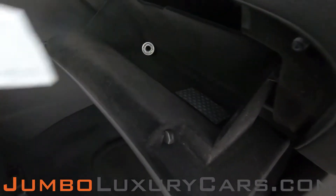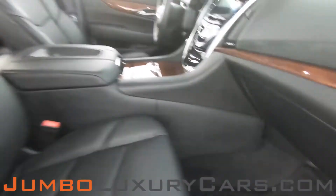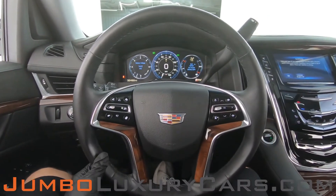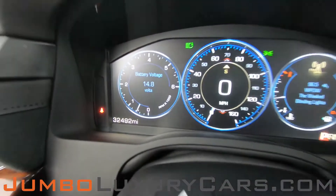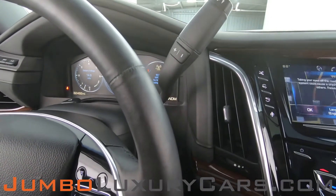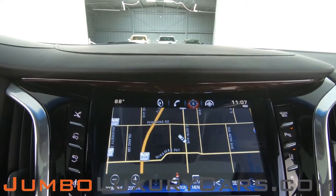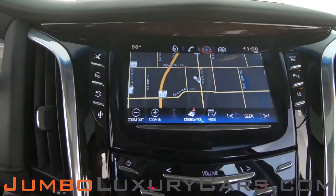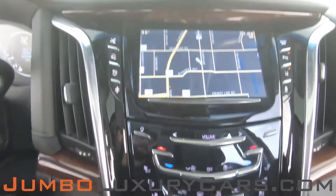Here's a close-up of the glove compartment. Steering wheel is in excellent condition. Here's a close-up of the mileage. This vehicle comes equipped with navigation and also a 360 backup camera. All media buttons and AC buttons are in excellent condition. Overall, the interior is in excellent condition.